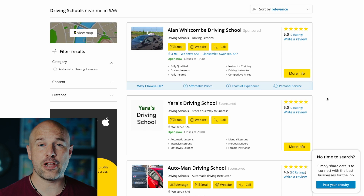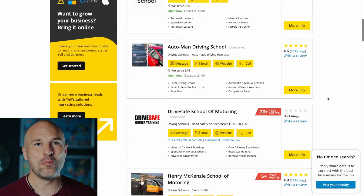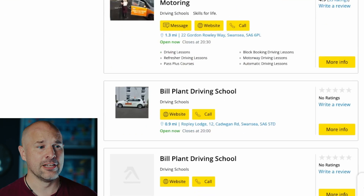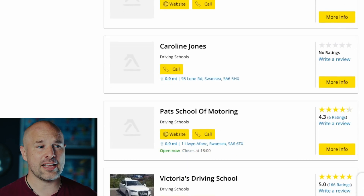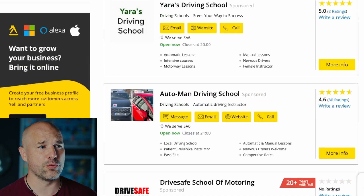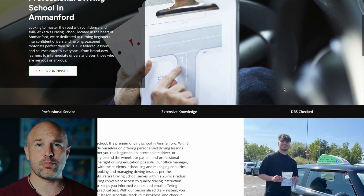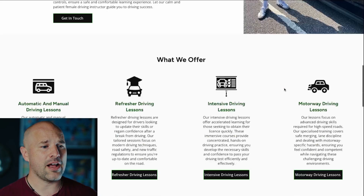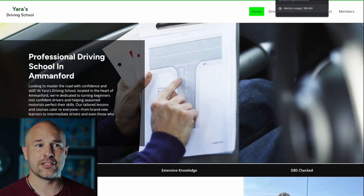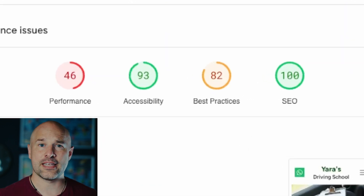This is absolutely essential if you are a service-based business right now because there's just so much competition out there. Take driving instructors for example — there are tons and tons of driving instructors most likely in your area. If we take a look at a website like this one, you can see it's quite blocky, quite standard, but how well does it actually perform in Google in terms of page speed? Because that really does matter in this day and age. Well, as you can see, not particularly well.